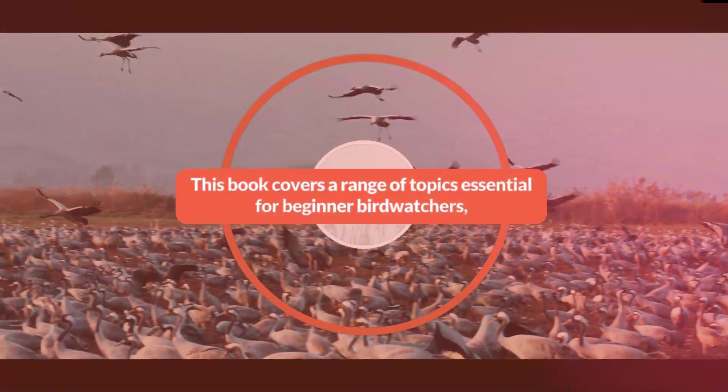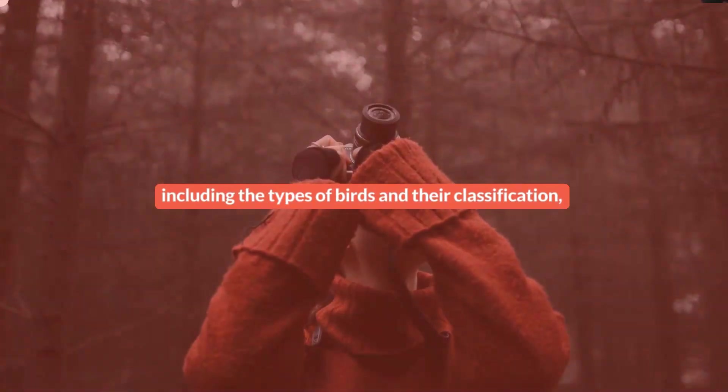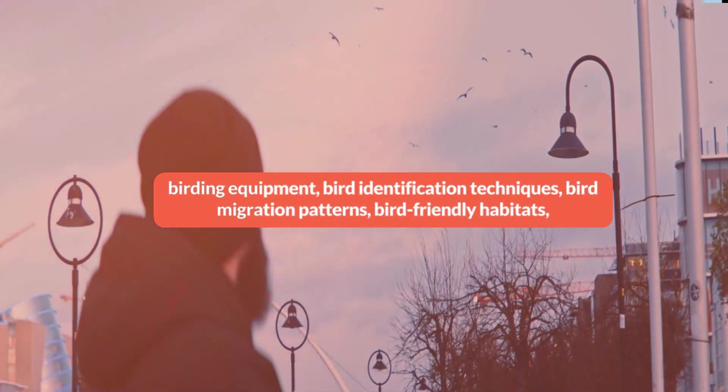This book covers a range of topics essential for beginner birdwatchers, including the types of birds and their classification, birding equipment, bird identification techniques, bird migration patterns, and bird-friendly habitats.